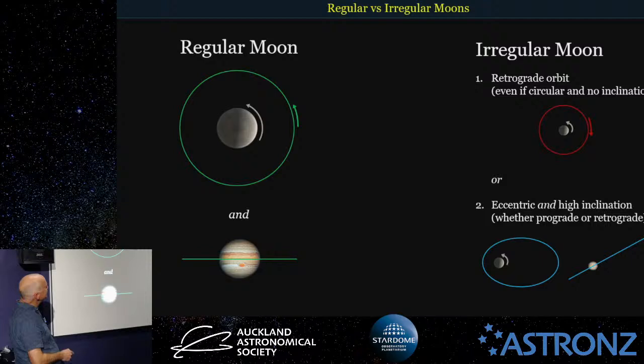If something goes in a retrograde orbit, it doesn't even matter if it's circular and low inclination — if it goes backwards, it's an irregular moon. Or if it has a highly eccentric and highly inclined orbit, it's also an irregular moon. Even prograde moons with high eccentricity or high inclination are still classed as irregular moons.